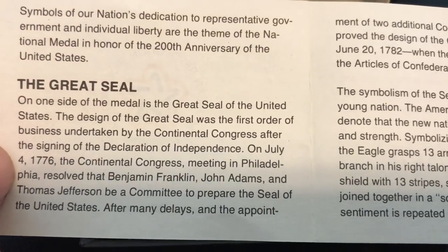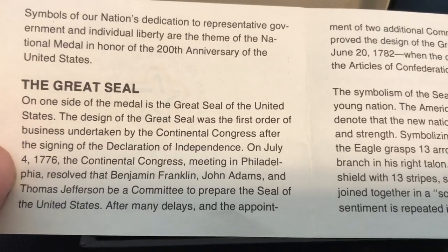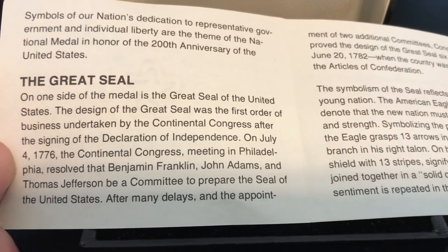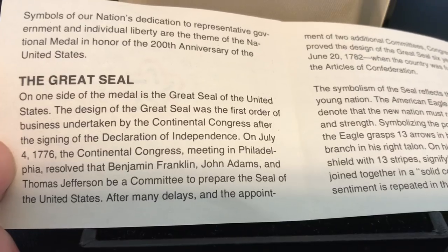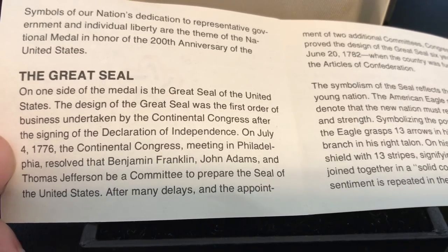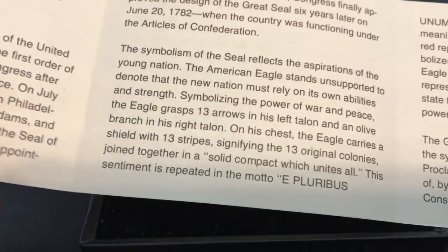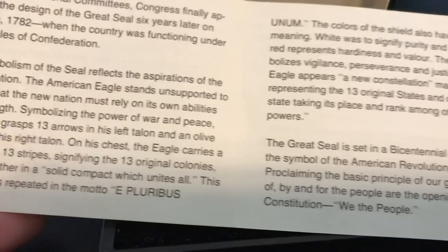The design for the Great Seal was a first order of business undertaken by the Continental Congress after the signing of the Declaration of Independence on July 4th, 1776. The Continental Congress meeting in Philadelphia resolved that Benjamin Franklin, John Adams, and Thomas Jefferson be a committee to prepare the seal of the United States — very appropriate given the symbolism of these pieces.